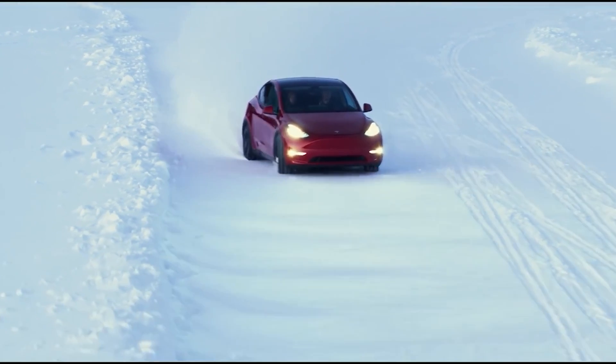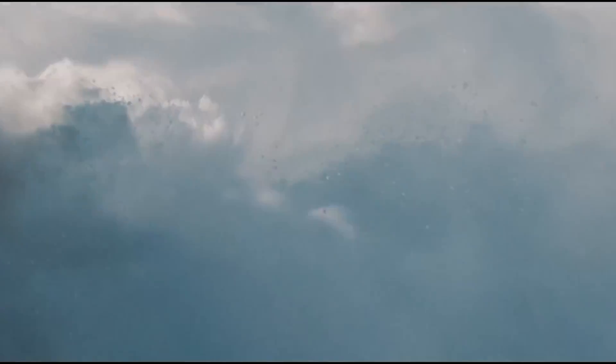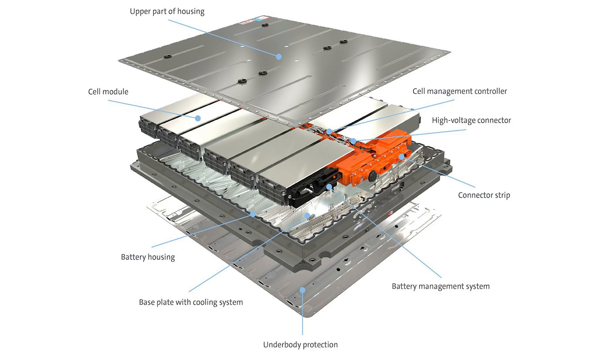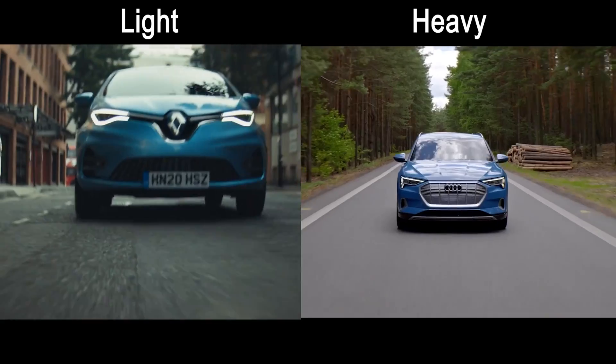EV enthusiasts will be very familiar with the good handling characteristics of EVs, because the battery is mounted in the floor creating a low center of gravity. The battery itself can weigh a ton — literally a ton. So batteries are heavy, and a smaller battery is going to be lighter than a larger battery with the same energy density. If a vehicle's design allows for it, a lighter vehicle will have better energy efficiency and better consumption, and you can use fewer kilowatt hours of energy per kilometer driven.